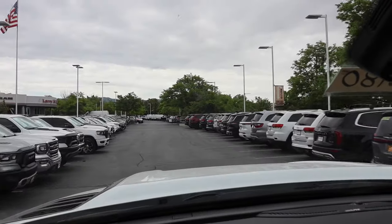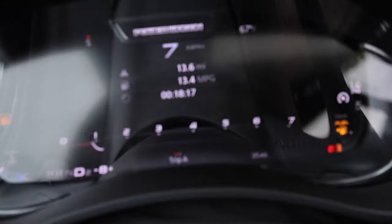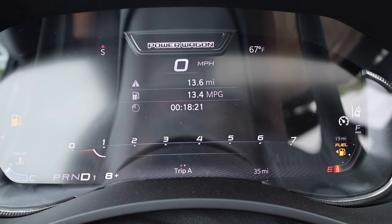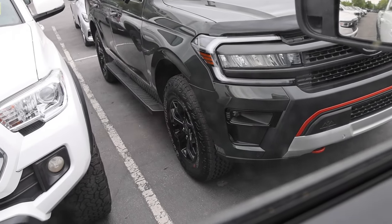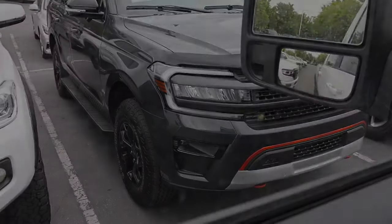We just made it back to the dealer. I wanted to show you guys where we ended off: 13.4 MPG, 13.6 miles driven at 18 minutes. There's a Ford Expedition here — looks like their off-road one. We pretty much ended at the same spot. Let's go ahead and jump in the Rebel and see how it does.